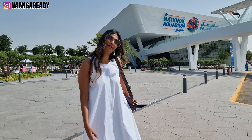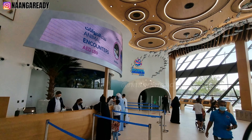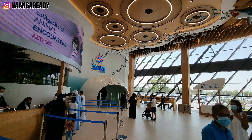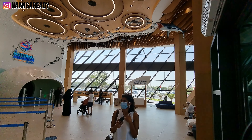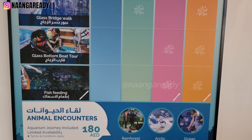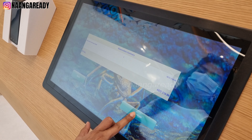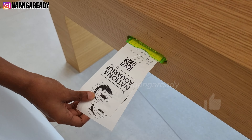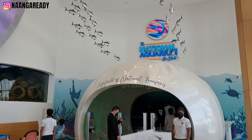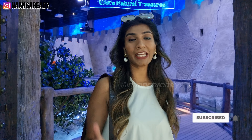You need to show the green pass on Al Hosana to enter the aquarium. You can buy tickets online, come here to the counter, or book them yourself on the kiosk. Prices start from 105 dirhams for general admission. As mentioned, this place has 10 zones and we're standing in front of the first one called UAE's Natural Treasures — let's go inside.